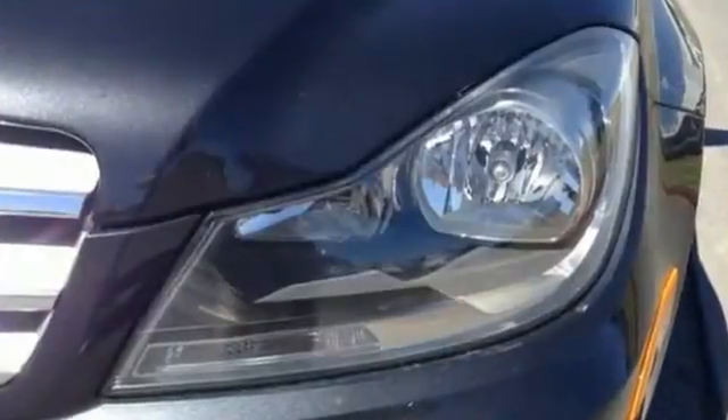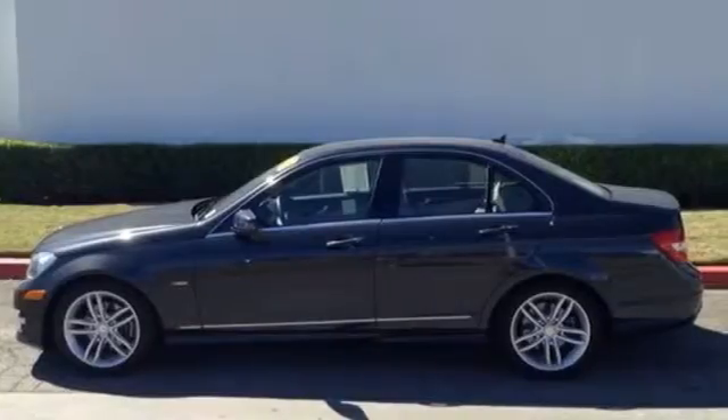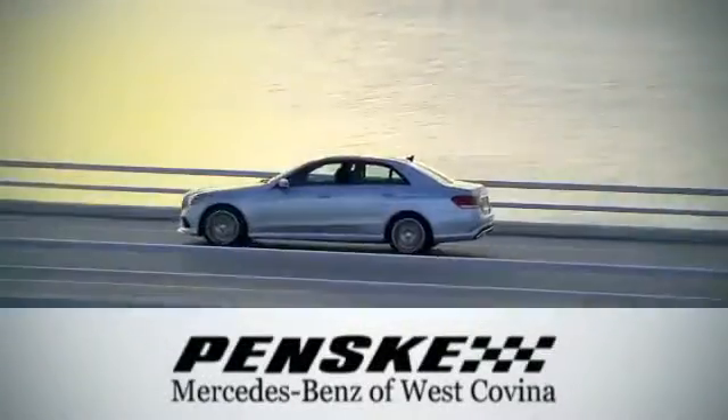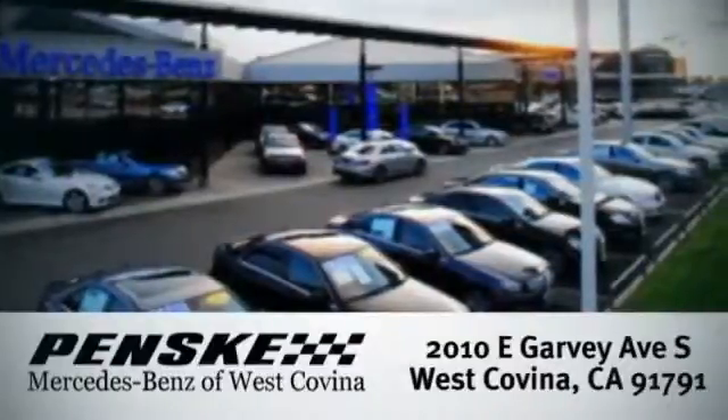The C-Class sets the bar high. See for yourself today. Visit today. We're conveniently located at 2010 East Garvey Avenue South in West Covina, California.